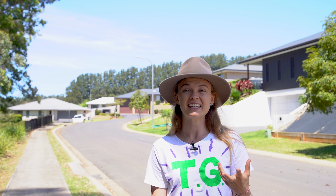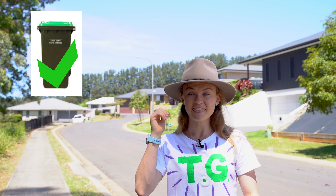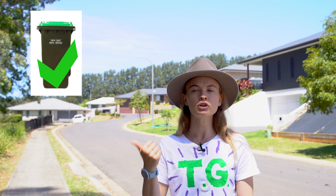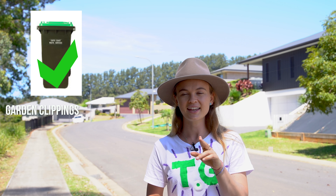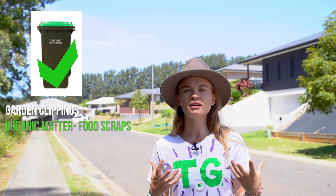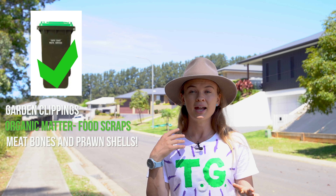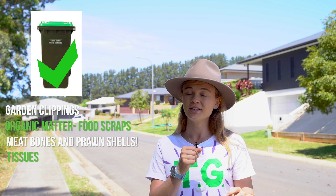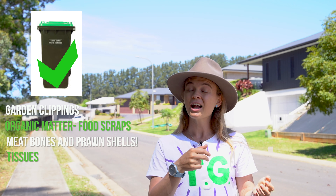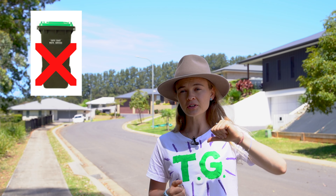Bin number two is our organics bin — the bin with the green lid on top. With our green bin, the thumbs up items you can definitely put in include garden clippings, any bits and pieces collected from trimming and pruning in the garden. Also any organic matter from your kitchen — food scraps including, quite surprisingly, meat bones, prawn shells, anything from seafood. Tissues, coffee grounds, and tea bags can also go into the green bin.